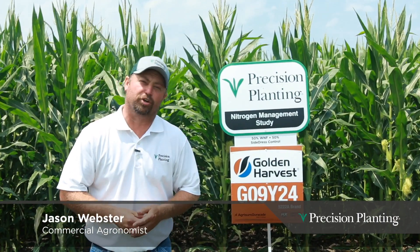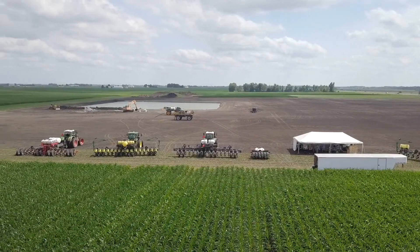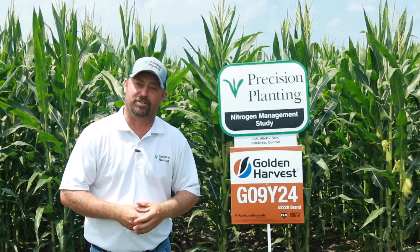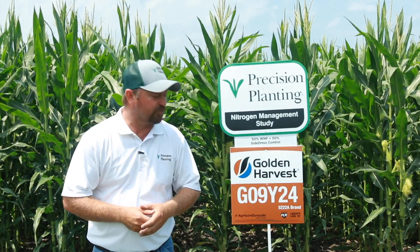Hi folks, I'm Jason Webster, a commercial agronomist with Precision Planning. Today we are at our PTI farm, our Precision Technology Institute in Pontiac, Illinois. I'd like to share with you some of the agronomic research we have on this 200-acre research farm.